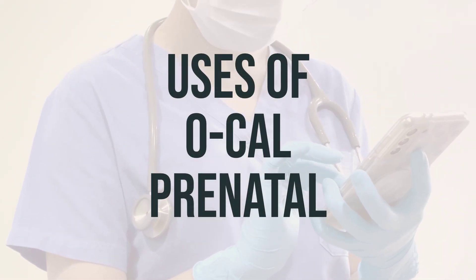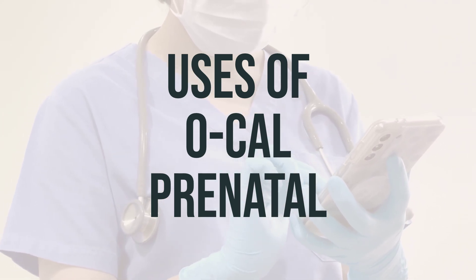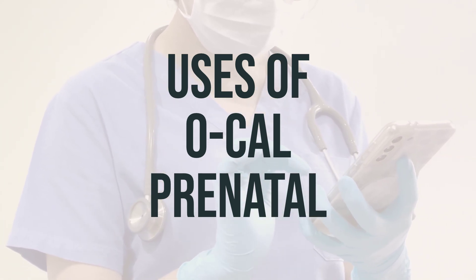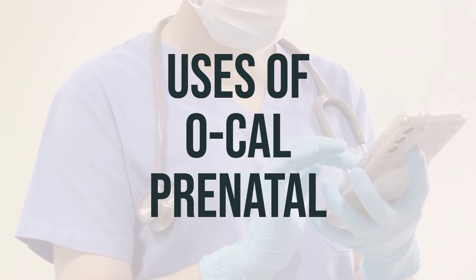Ocal prenatal is a multivitamin product that is used to treat or prevent vitamin deficiency due to poor diet, certain illnesses, or during pregnancy. It is important for building blocks of the body and helps keep you in good health.